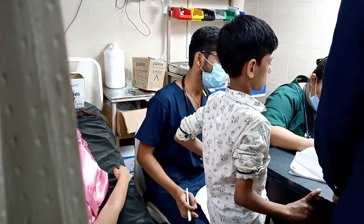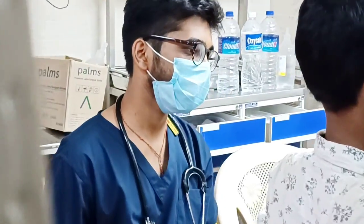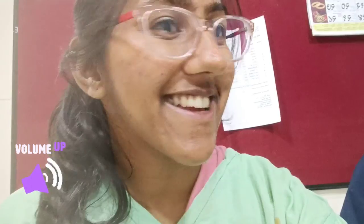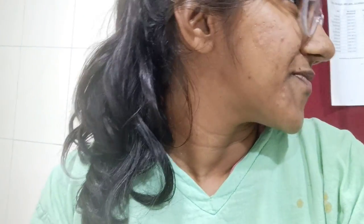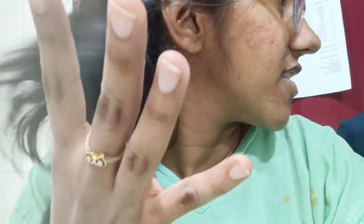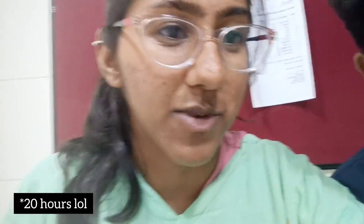There I meet Prateek, surrounded by a lot of children, helping the resident with cases. I'm taking a video of him. We've been here for almost 12 to 13 hours now.